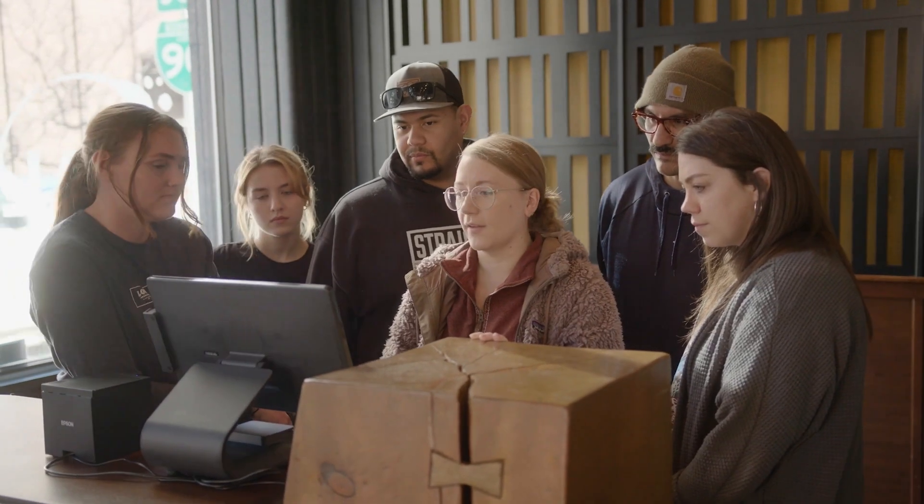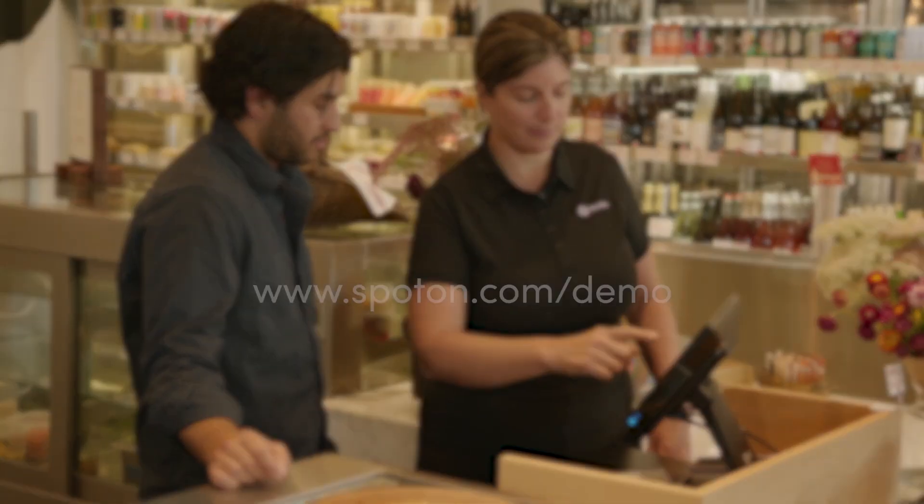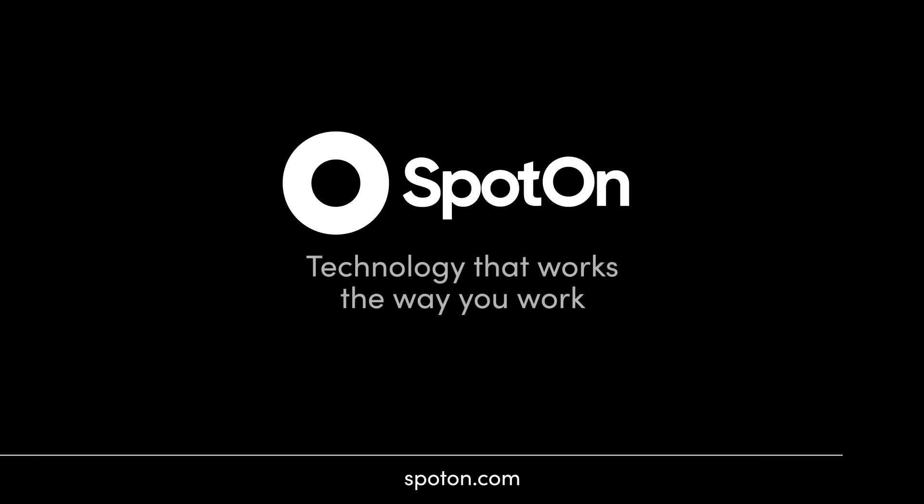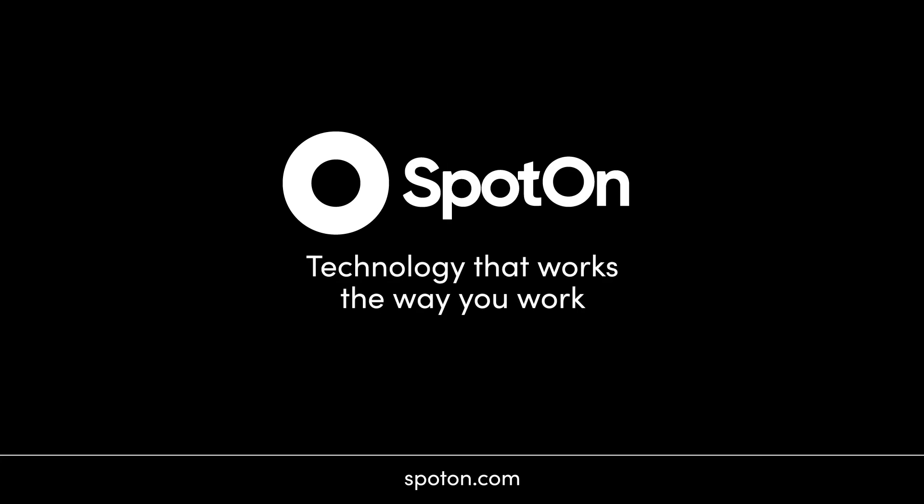To get a personalized demo based on your restaurant needs, book a meeting with one of our experts at spoton.com/demo. No high pressure sales tactics, just a casual conversation to find out if SpotOn is a good fit for your business. SpotOn — technology that works the way you work.